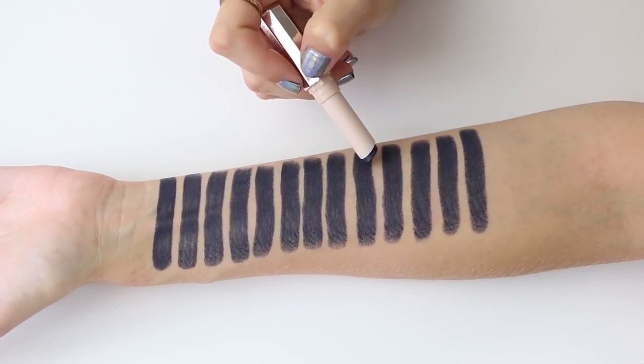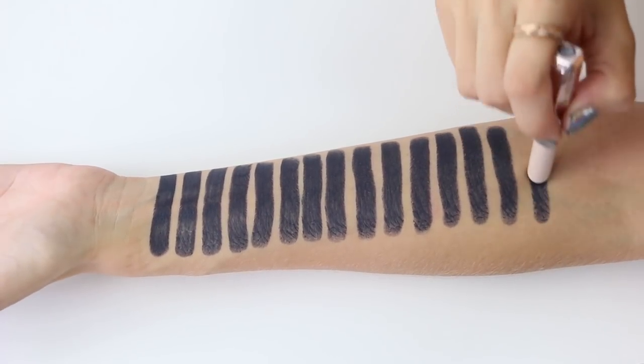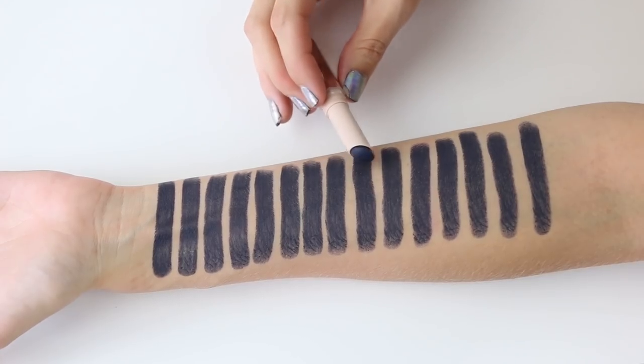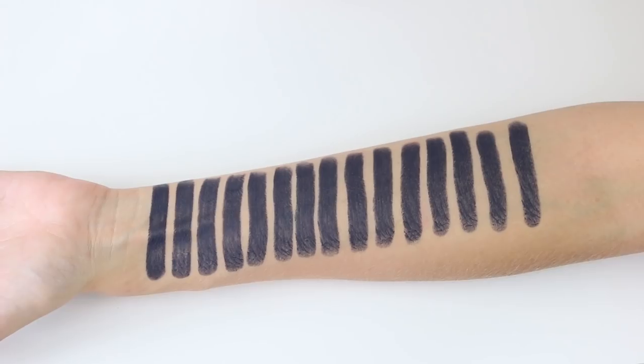Three, six, nine, twelve, thirteen — let's do 15 swatches per arm. Is that correct? Three, six, nine, twelve, thirteen, fourteen, fifteen. Hayley can count!